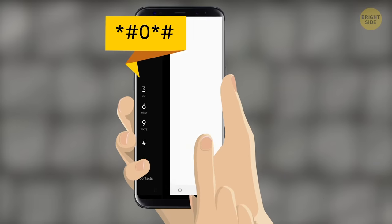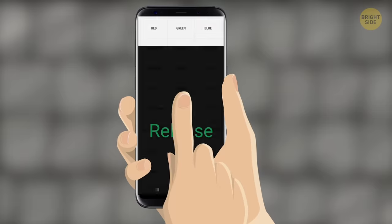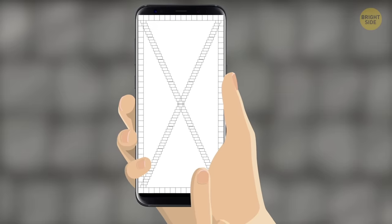This code will enable a quick access menu where you can start a range of different phone operations with a single push. It can be sleep mode, front camera, and many other functions.